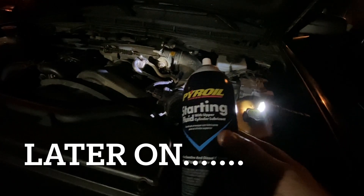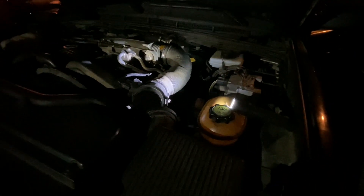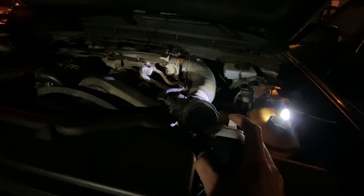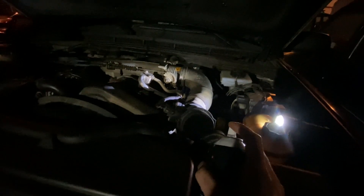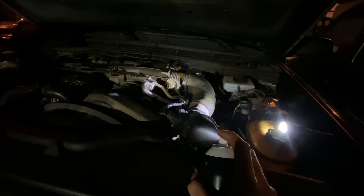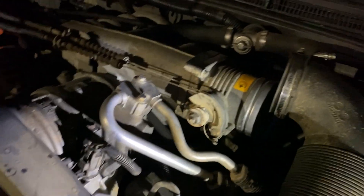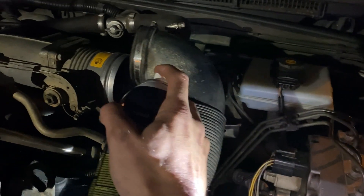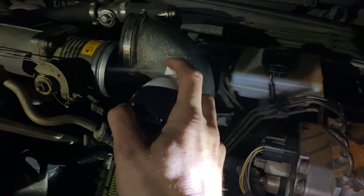All right, update - we've got starting fluid now. Apparently it cranks. He pulled the battery fuse. I don't know if this is going to be direct enough with the starting fluid. Crank it. It's a pretty weak crank. All right, ready - go. Oh... nothing.